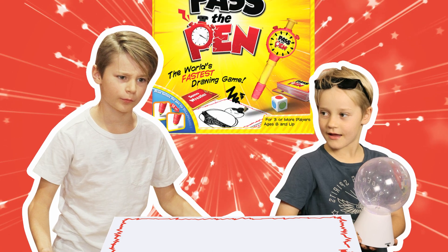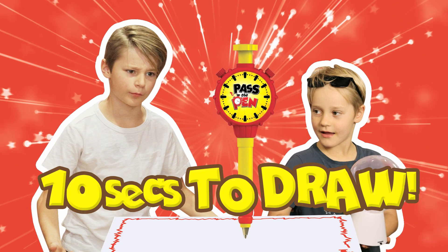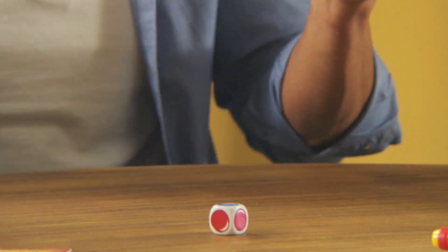I said, did you hear about the world's fastest drawing game? No, tell me more. Well, it's where you only have 10 seconds before you run out of time! Let's play Pass the Pen!